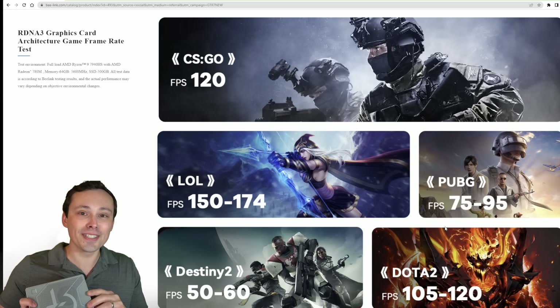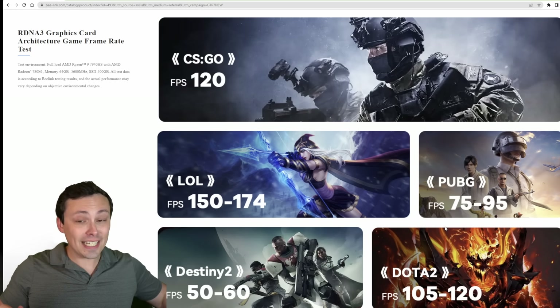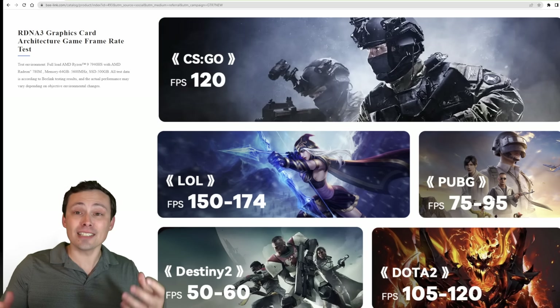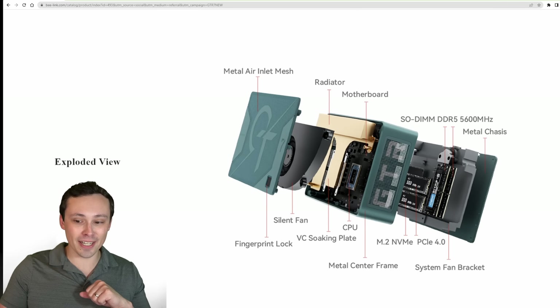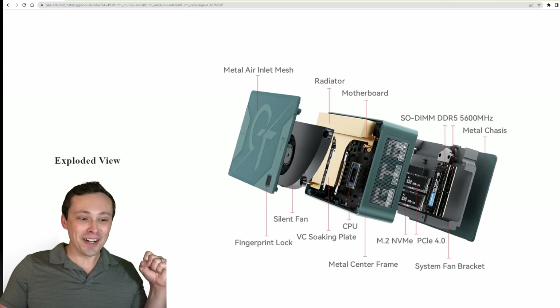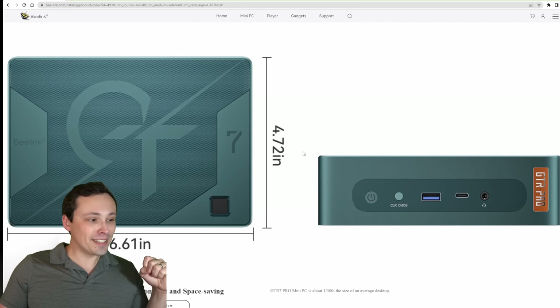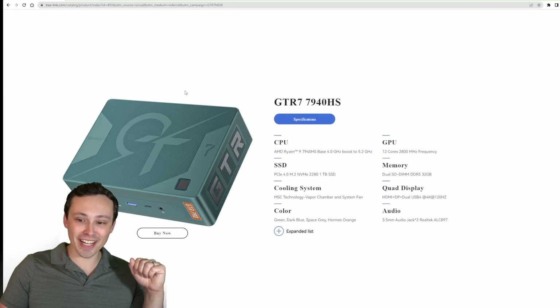They're advertising this as an eSports gaming PC, and I'm sure it can do that. But I decided to focus on stress testing it in games it's really not designed to play — like Cyberpunk, or Last of Us Part One, which is crushing a lot of newer PCs as a PlayStation 5 port. Here are their performance claims on eSports games, and a look at the blown-out cooling design with a vapor chamber and radiator setup. It's a very cool little system.